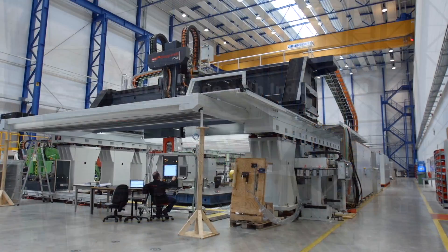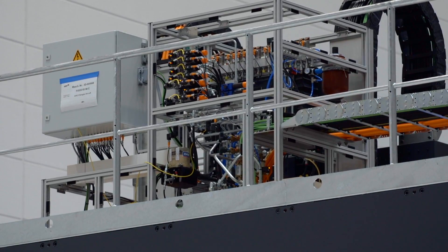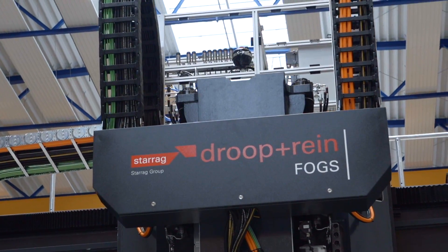Starag Technology chose IFM as a partner for its IO-Link sensors. The product area Droop and Rain produces machine tools for large workpieces with the greatest precision.